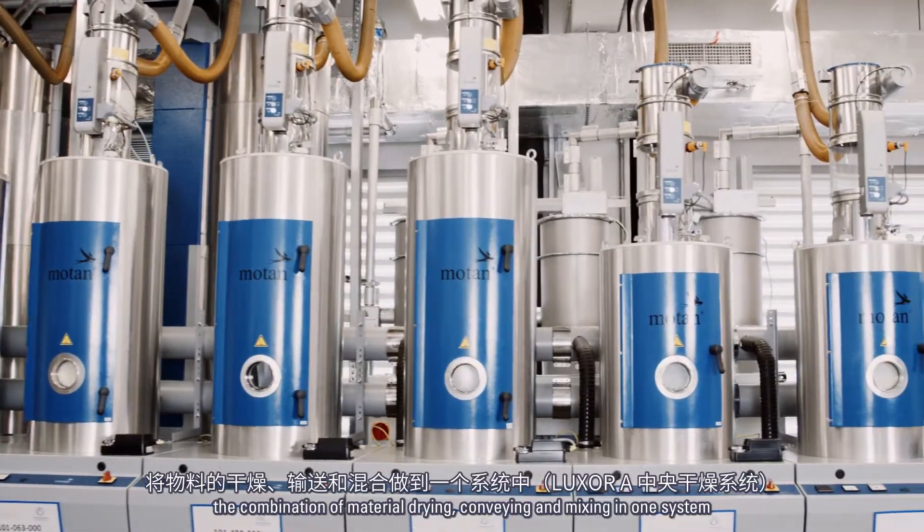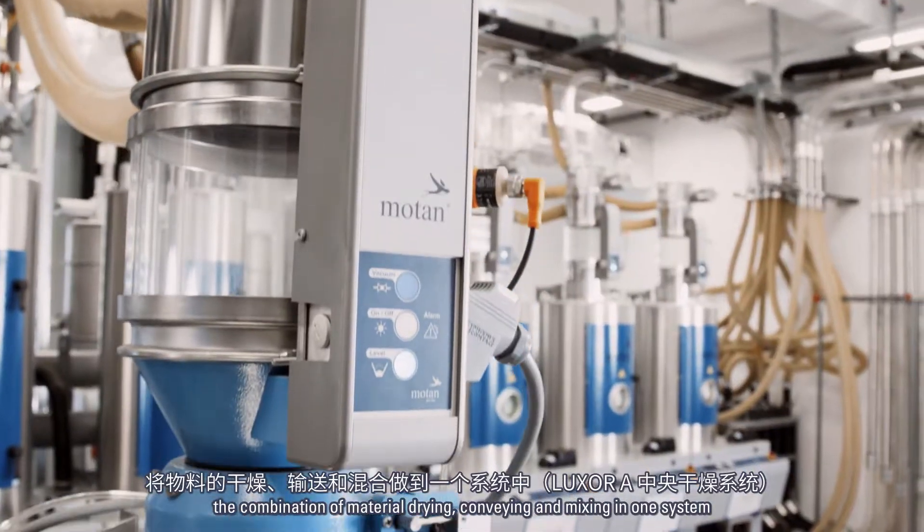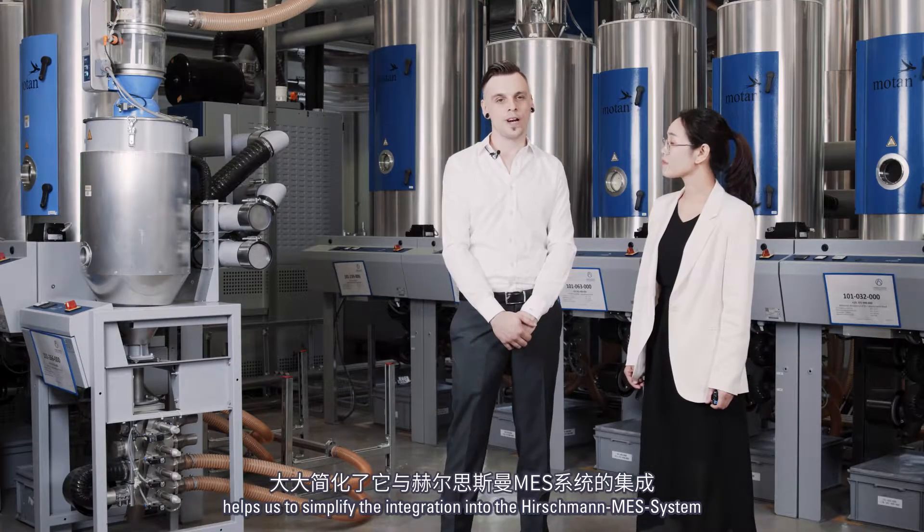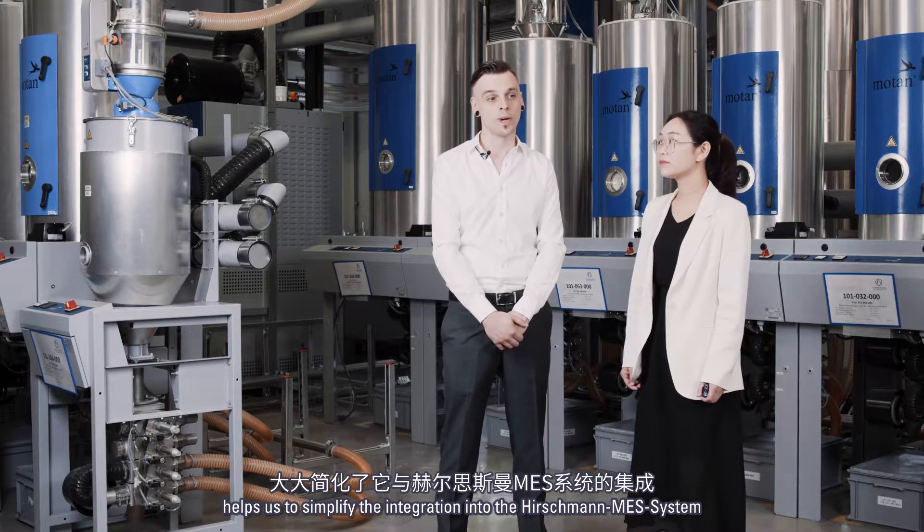Furthermore, the combination of material drying, conveying, and mixing combined into one system helps us to simplify the integration into our Hirschmann MES system.